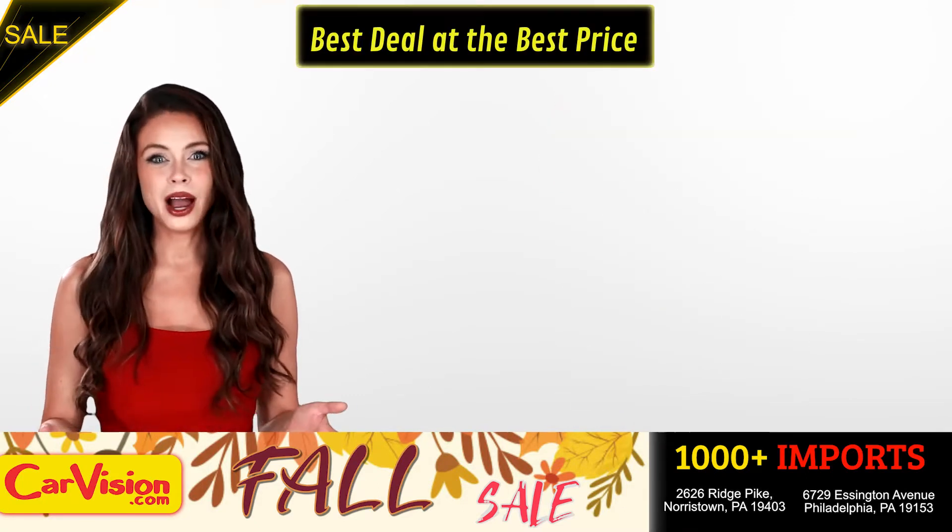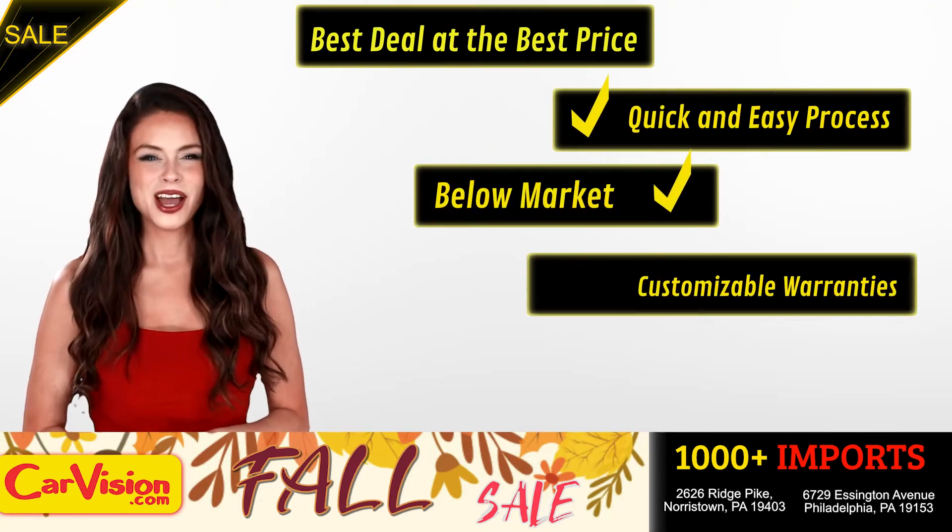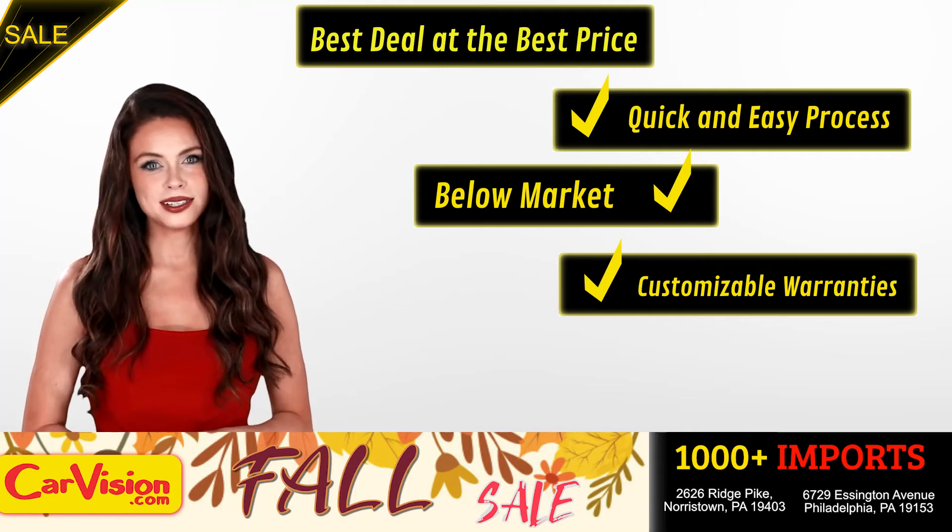Here you can find the best deal at the best price with a quick and easy approval process, below market pricing, and great customizable warranties.